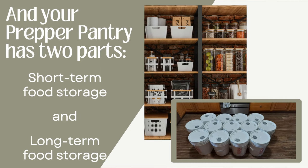Your prepper pantry has two parts. If you've heard me teach about this or read my book, you know I break your food for preparedness down into two types: short-term food storage and long-term food storage. Short-term food storage by definition is going to be for about up to 18 months, and long-term food storage will generally last you between 20 and 30 years if it is stored properly. We're going to talk about those two types tonight.